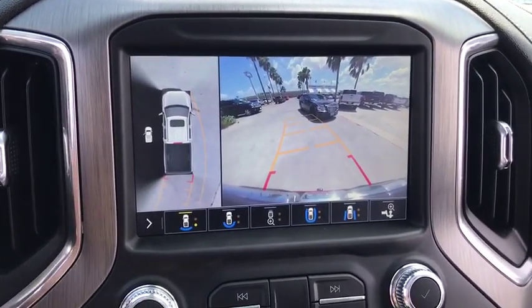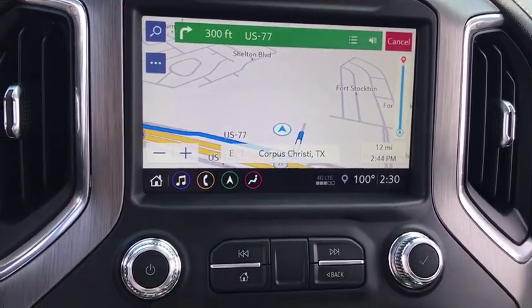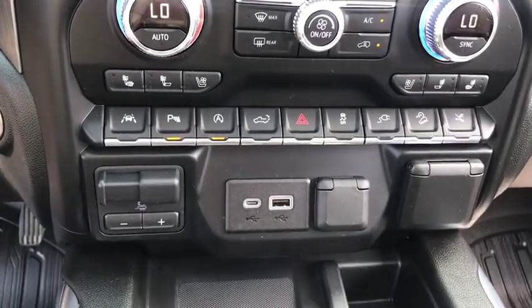Driver lumbar, adjustable steering wheel, front floor mat, cruise control, four-wheel disc brakes, ABS four-wheel, AM-FM stereo radio, universal garage door opener, rear defrost, premium sound system.